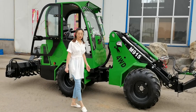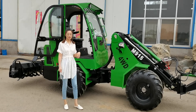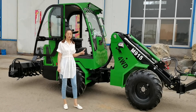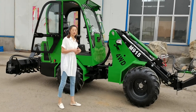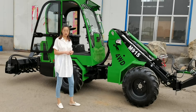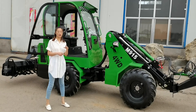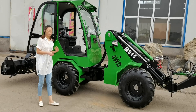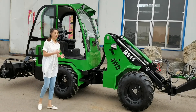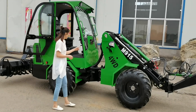Compared with other wheel loaders, it has five unique designs which make it stand out from all the loaders. First, different from other gear drive loaders, it adopts a fully hydrostatic system. An Italian plunger pump plus four hydraulic wheel motors combines its driving system. Variable speed, very smooth and easy to drive.